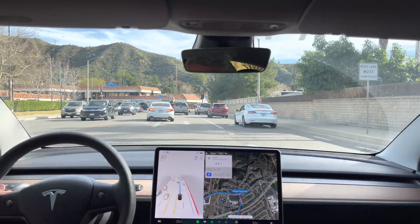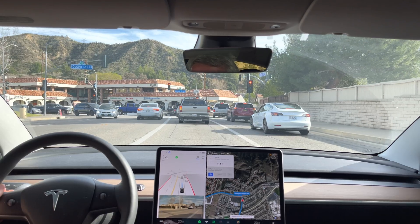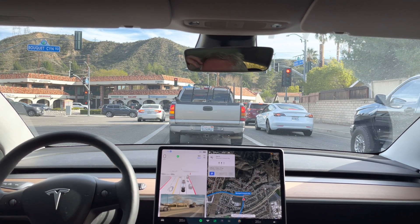Now turn left onto Blue Canyon Road. Staying in the right-left turn lane, it looks like, which is just fine.